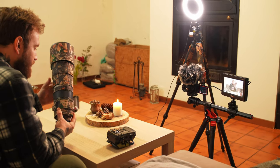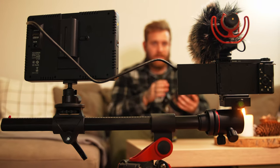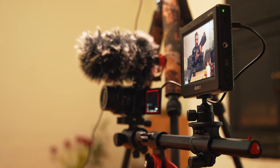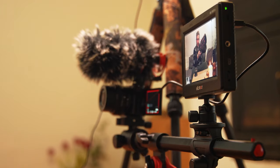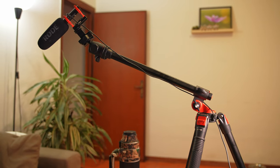Creating videos for my YouTube channel, this tripod helps me in many ways — being able to mount an extra monitor to better control composition and shooting parameters, or when I need sharper audio, to mount a microphone like a boom.